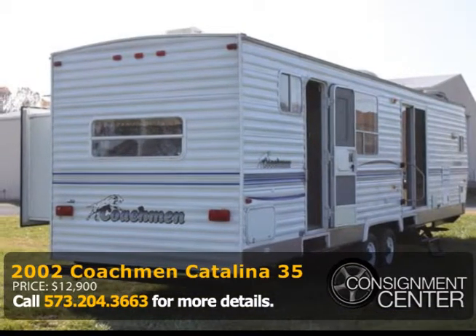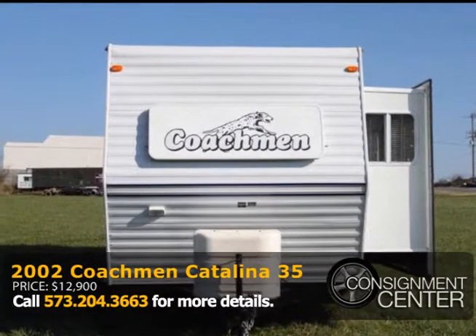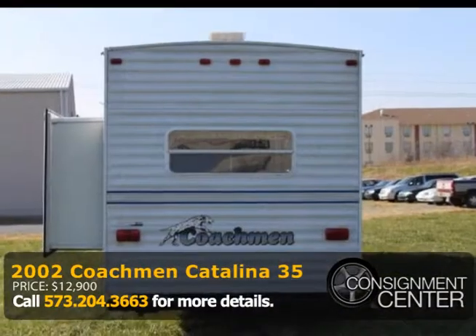The master bedroom is located in the rear of the camper, which is where the second slide is. The master bedroom has built-in cabinets and a closet for more storage.